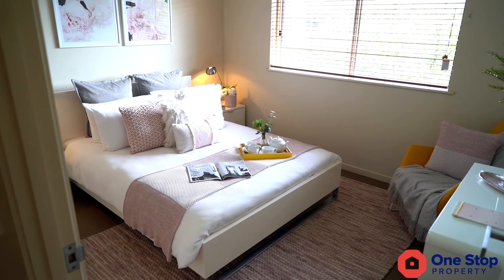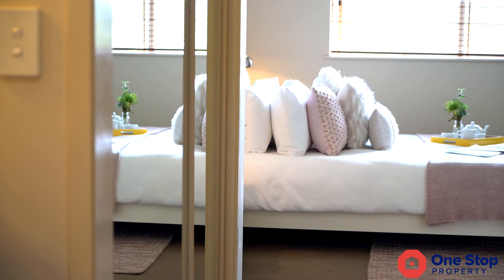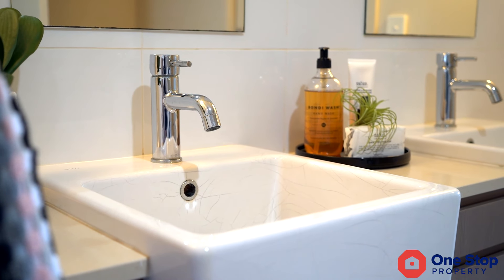You've got access to a host of facilities including a tennis court, gym, convenience store, coffee lounge and a residence lounge.